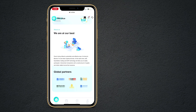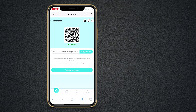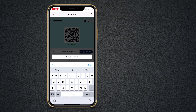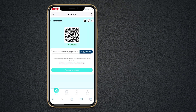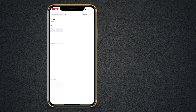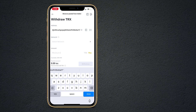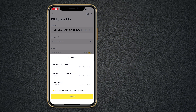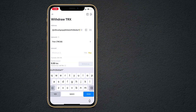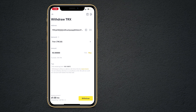First of all, let me show you how you can add a deposit. Click on deposit and here is our address — copy this address. After this, I open my Binance wallet and I transfer 50 TRX to this account. Here I click on withdraw TRX, paste the address, and choose the network. I want to transfer 50 TRX to my TRX.blue account, so I enter the amount. It will charge a 1 TRX fee and I will get 49 TRX in my TRX.blue wallet.